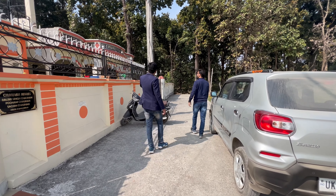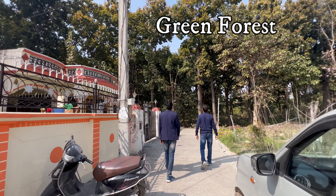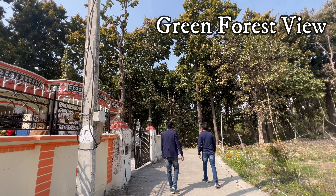Do you think this is the house? Yes, this is the house. It's big — it's a jungle, it's a forest view. Neat and clean.